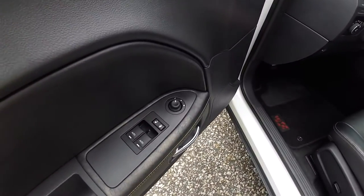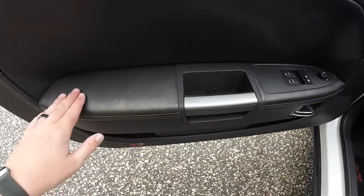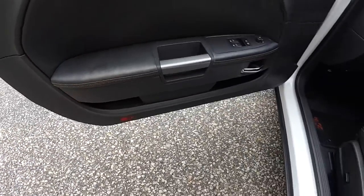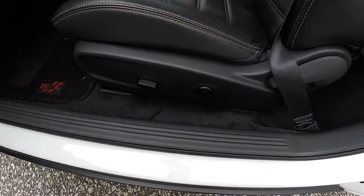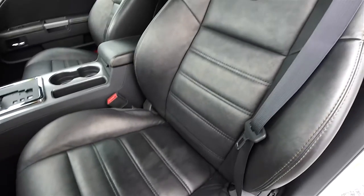Inside, we have power heated mirrors, power windows, and power door locks. The doors feature foundry leather with accent stitching. The driver's seat is a six-way power seat with adjustable lumbar support and a manual seat back adjust, upholstered in foundry leather with a cloud overlay.